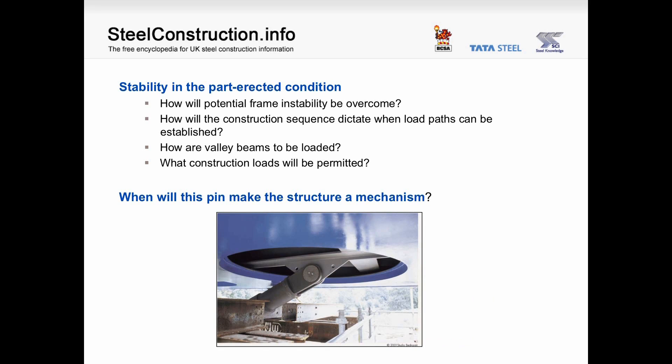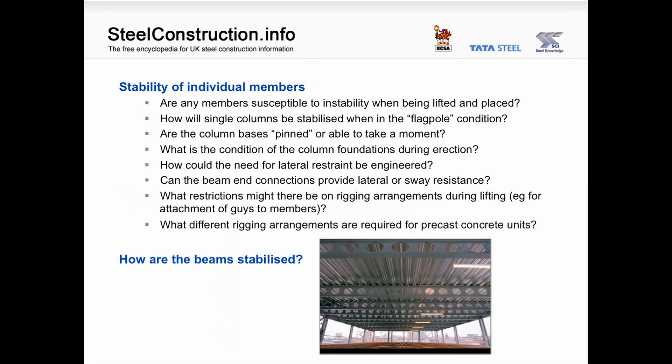Stability in the part-erected condition: how will potential frame instability be overcome? How will the construction sequence dictate when load paths can be established? How are valley beams to be loaded when one side might be loaded before the other? What construction loads will be permitted? Look at the picture — when will this pin make the structure a mechanism? Stability of individual members: are any members susceptible to instability when being lifted and placed? How will single columns be stabilized in the flagpole condition? Are the column bases pinned or able to take a moment? What is the condition of the column foundations during erection? How could the need for lateral end restraint be engineered? Can the beam end connections provide lateral or sway resistance? What restrictions might there be on rigging arrangements during lifting, e.g. for attachment of guys to members?